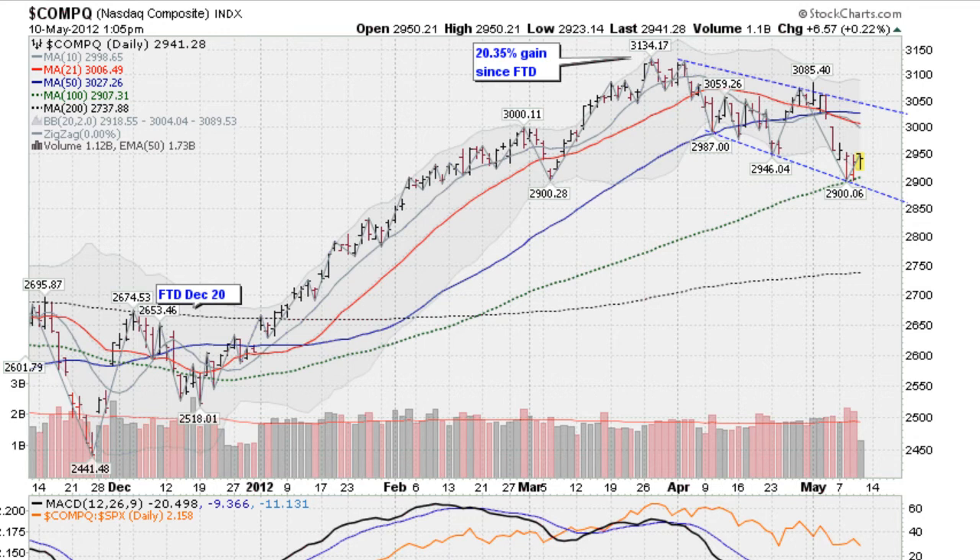Hi, I'm Mark Gordon with GoldenTicker.com on Thursday, May the 10th, 2012. I wanted to show you something.